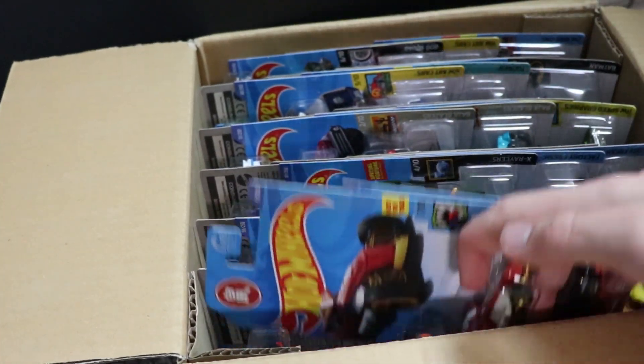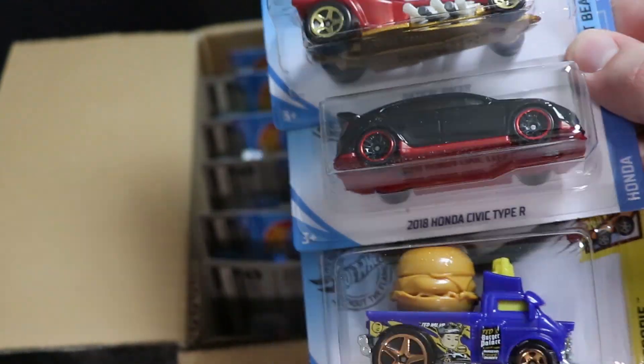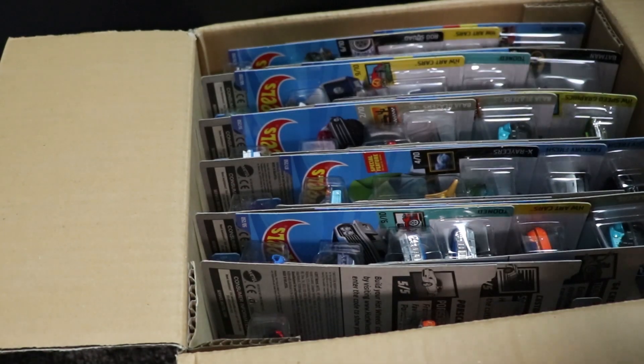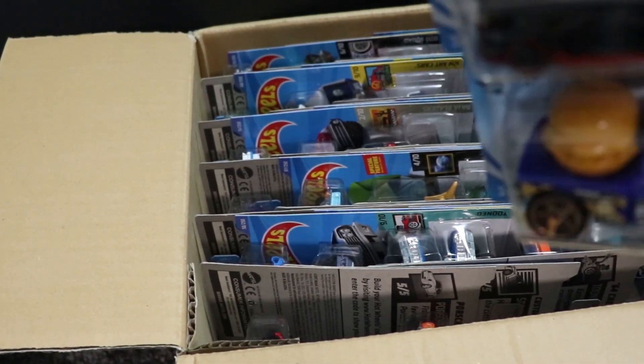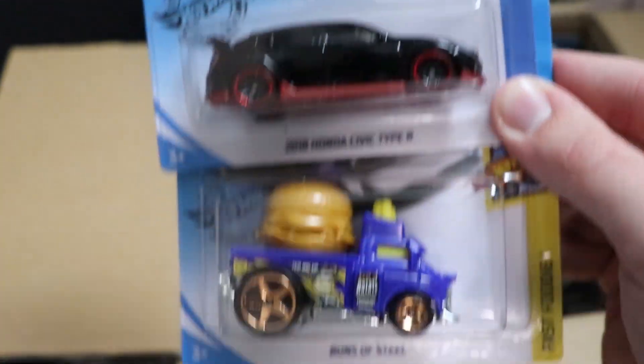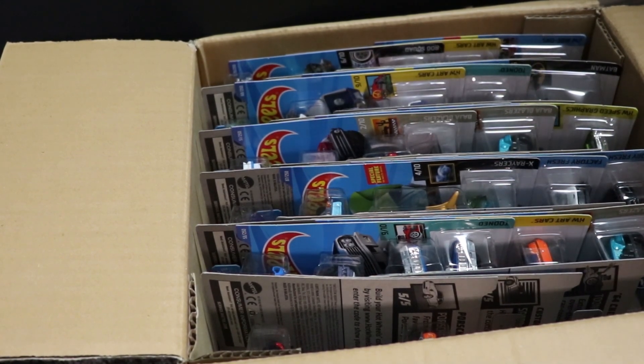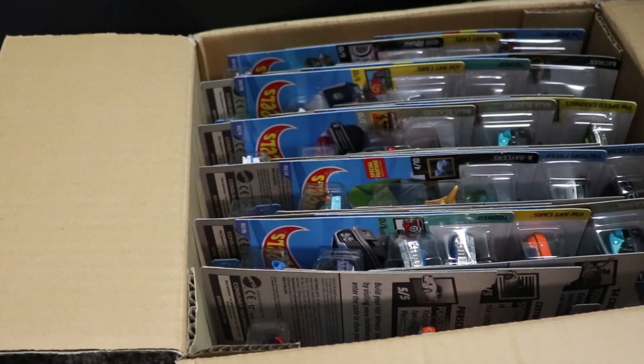First up, we've got Radical Racer, which I believe is a new car for this case. We have the 2018 Honda Civic Type R in black — that is new for this case, I am positive. And then we have Bunz of Steel, which was a duplicate from the previous case.